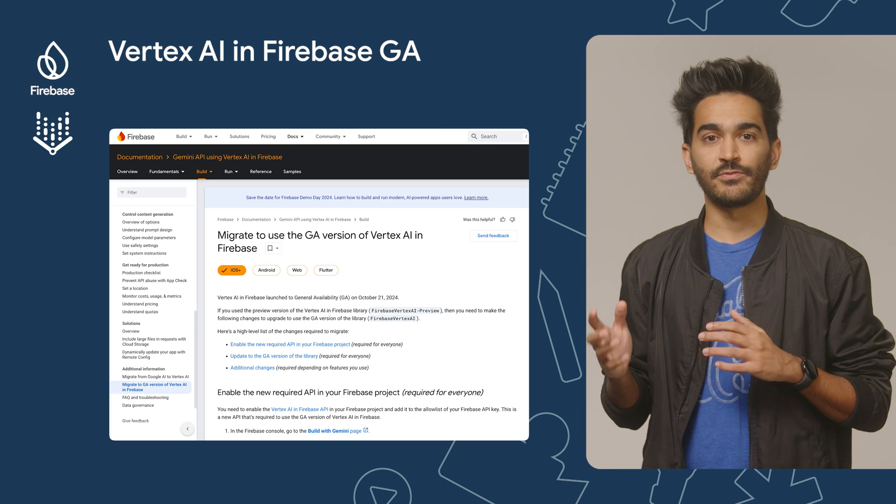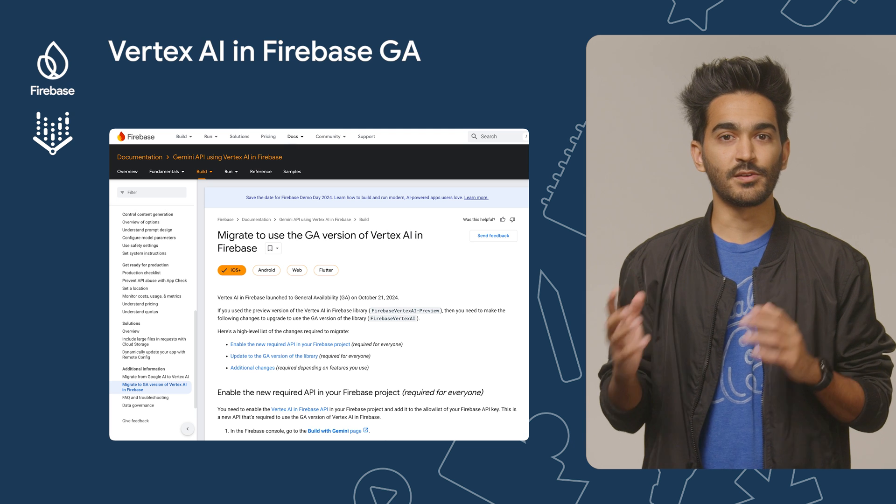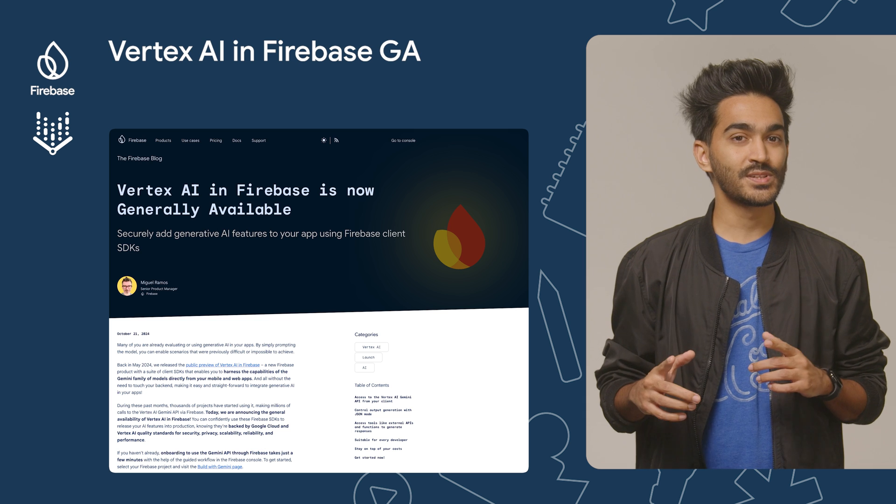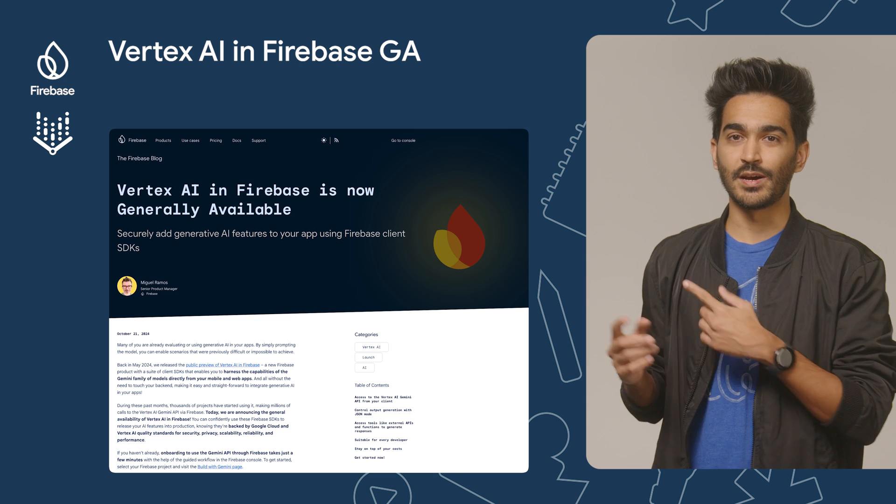If you have used Vertex AI in Firebase before, please check out our migration guide as there are important steps for you to take to use the GA version. And for more details on all the new stuff, check out this blog post by Miguel Ramos.